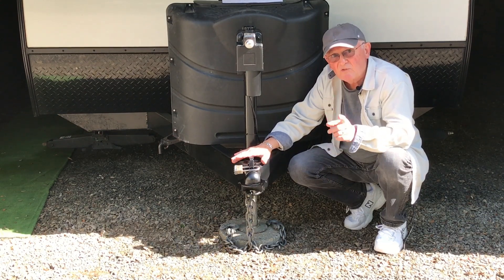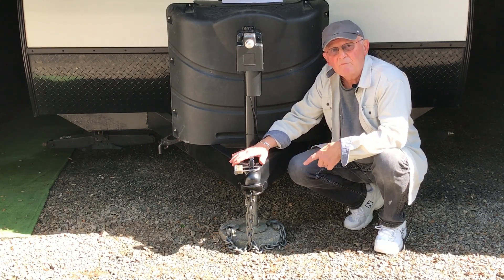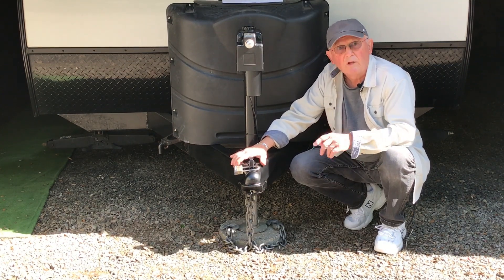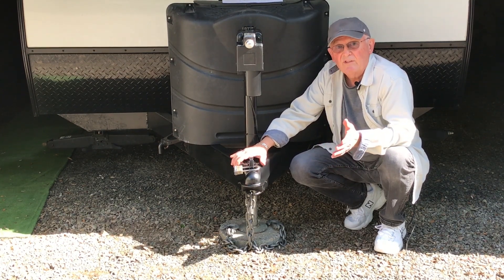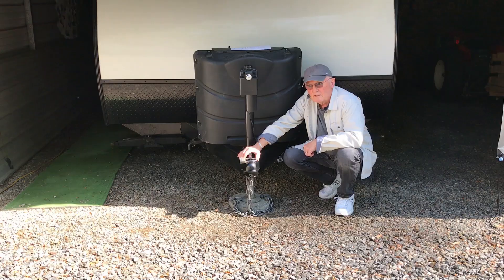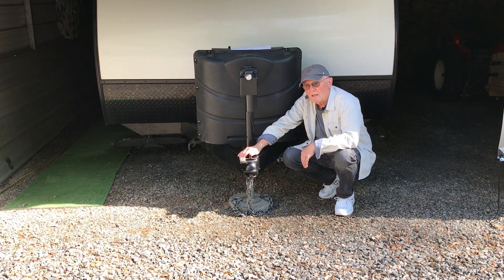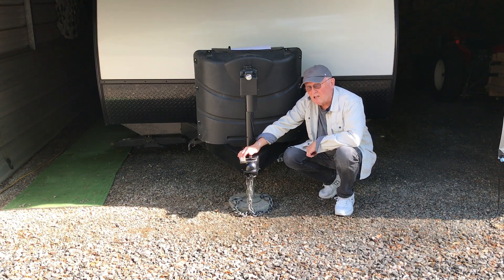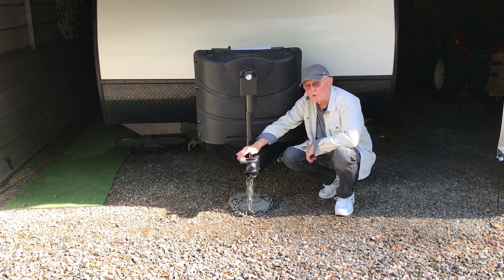What's to keep someone from backing up to your trailer, hooking it up to their pickup, and rolling away with everything you have inside and with a valuable unit? This would be fairly easy to do, and that's why it's done so often. I'll tell you a little later what your odds are of having your trailer stolen.